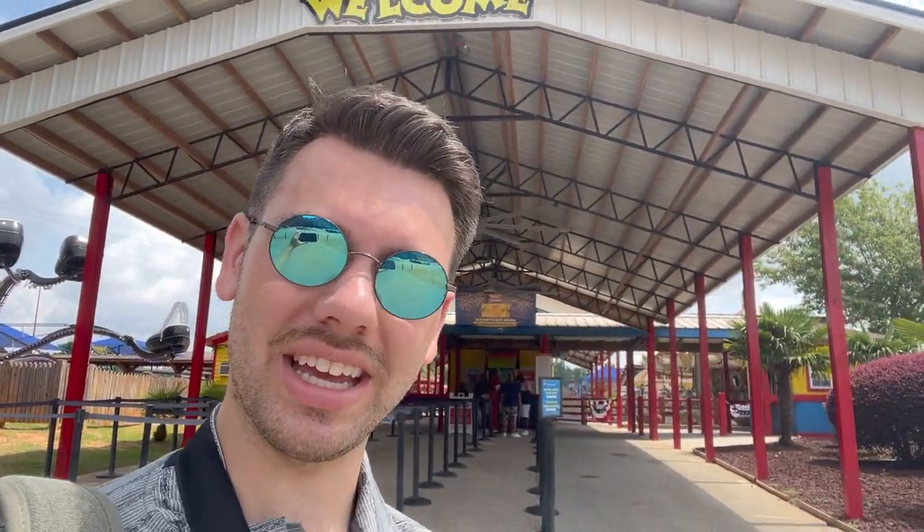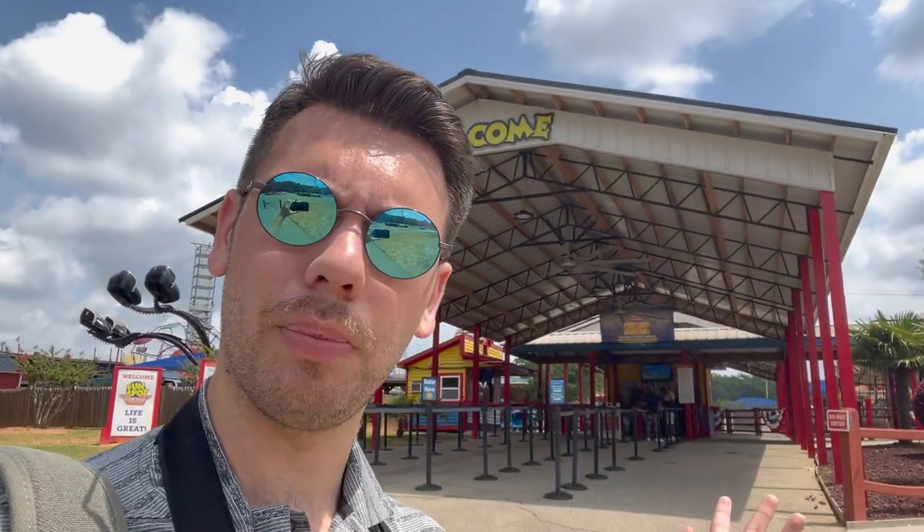Happy 4th of July, everyone. My name is Gavin, I'm with Fistful of Thrills, and today I am back here at Fun Spot Atlanta to check out the progress they've been making on Air Force One. It's been about one month since my last update, but I'm finally back here on the 4th of July to check the progress on this coaster out. Let's head into the park.